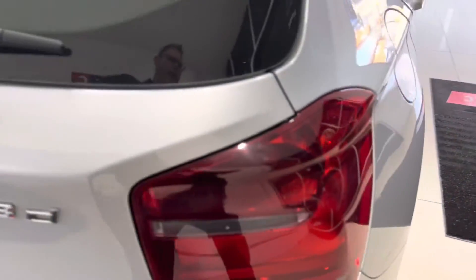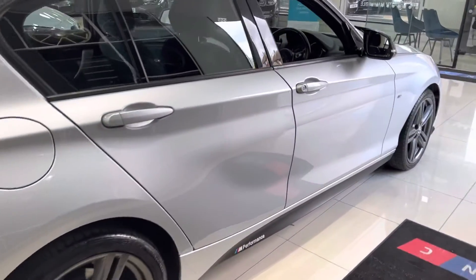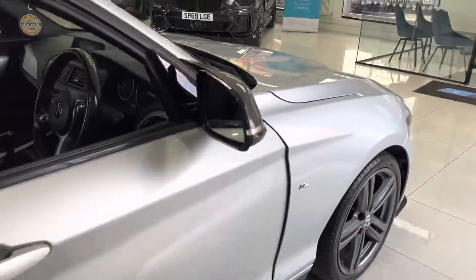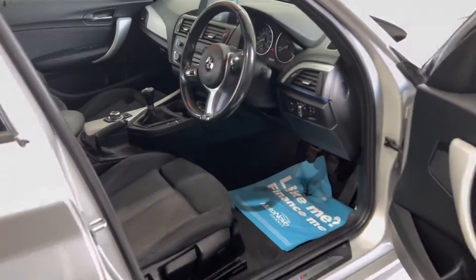Not only is the boot nice and large, it is also a deep well boot, making it easy to stand items upright in the boot area should you need to. Round on the driver's side, everything is looking nice and clean. Glacier Silver Metallic for me is a really nice color — a great compromise because it looks great and is easy to maintain as well.